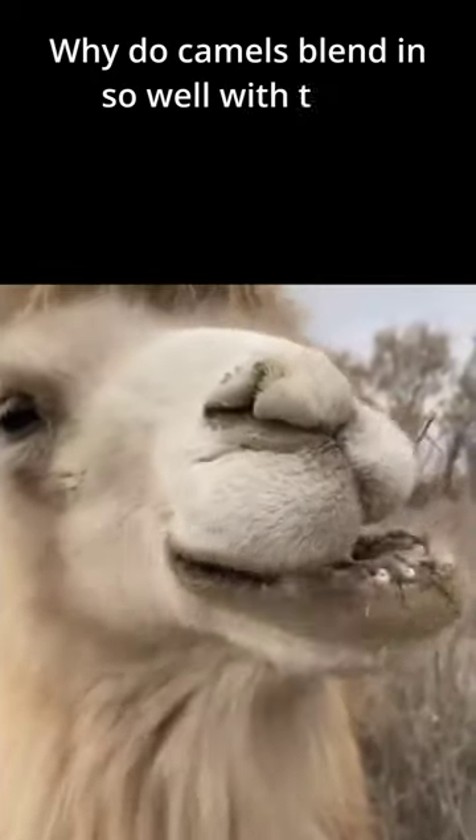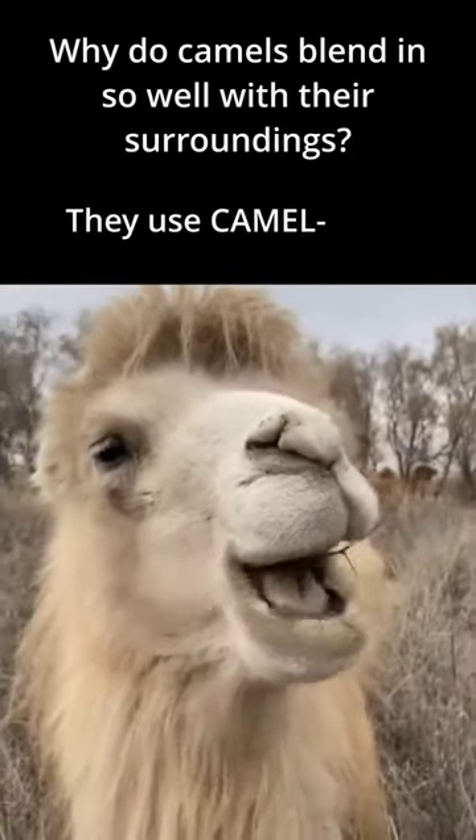Why do camels blend in so well with their surroundings? They use camel flash.